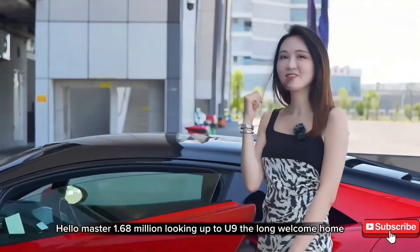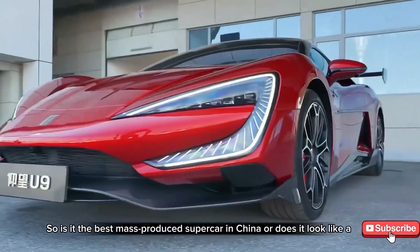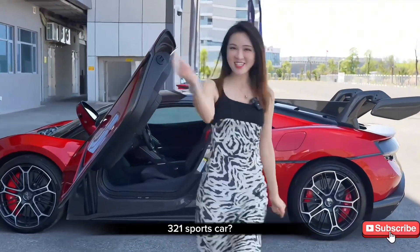Hello, are you there? Hello, master 1.68 million. Looking up to U9, the long welcome home. So, is it the best mass-produced supercar in China, or does it look like a 321 sports car?